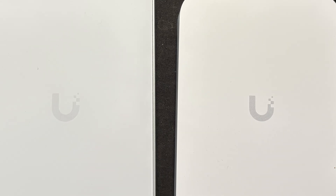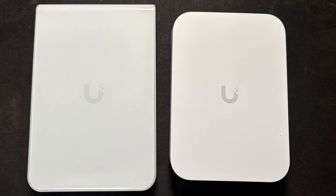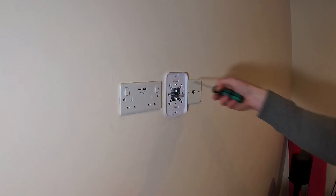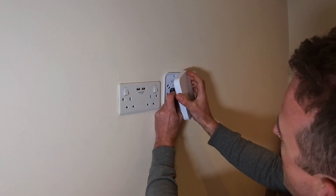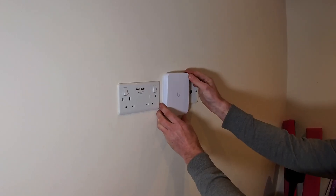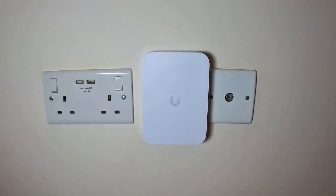So what's the point of an in-wall access point, and should you use one instead of a ceiling-mounted AP? The big advantage of in-wall access points is retrofit. In many cases you can simply swap an existing ethernet wall socket for an in-wall access point with no additional cabling required.